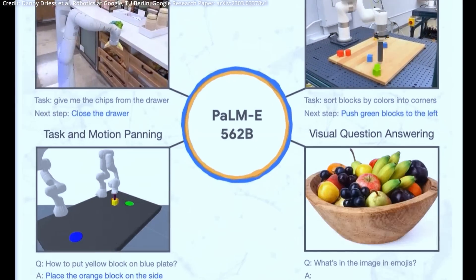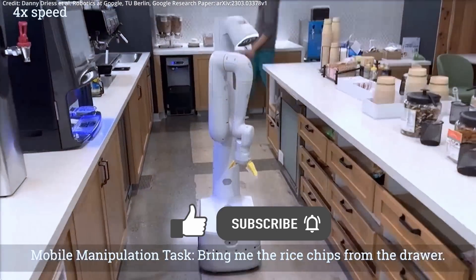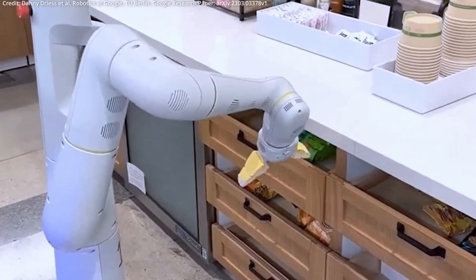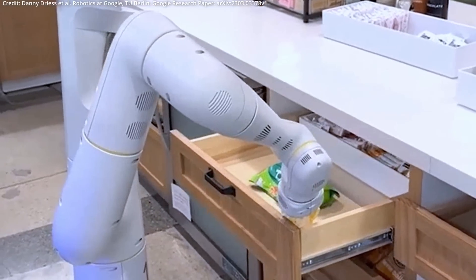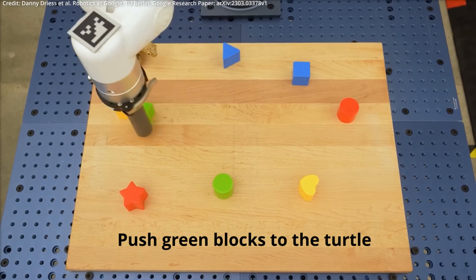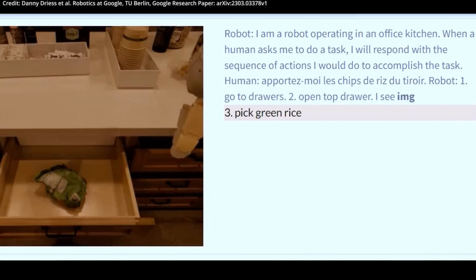Can Google achieve AGI by scaling this new model? In another jaw-dropping breakthrough towards artificial general intelligence with multimodal AI, a revolutionary model called PaLM-E has been developed by Google Robotics, TU Berlin, and Google Research, which has the ability to comprehend and generate language, interpret images, and integrate both skills to execute complex commands for robots in the real world.